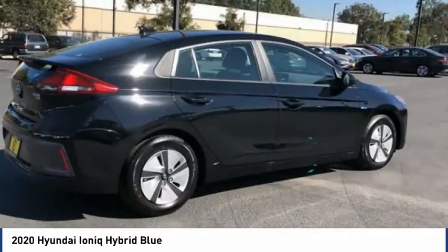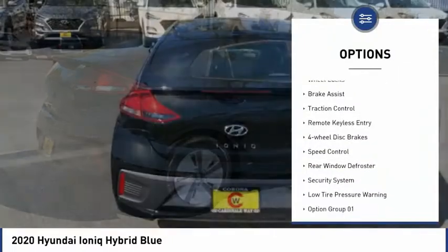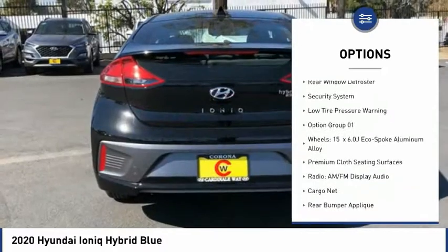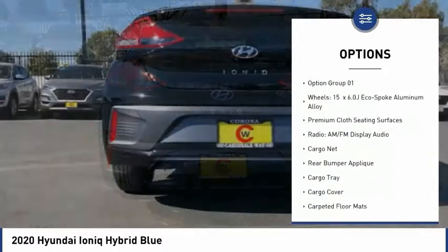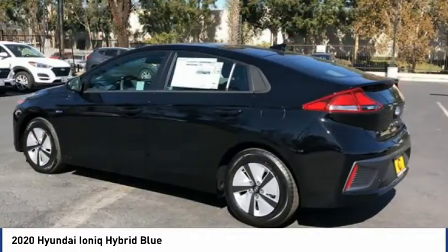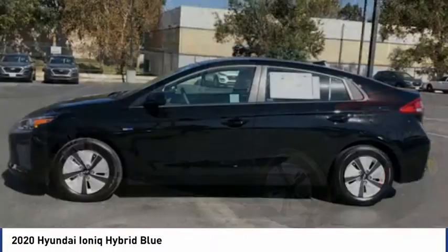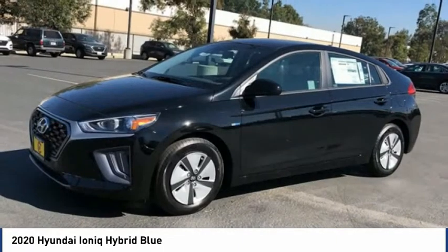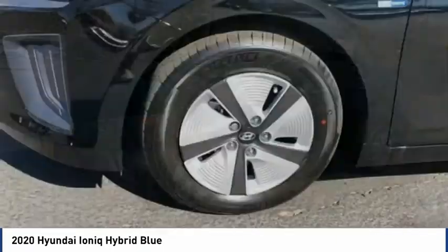Here are some of this vehicle's great options: electronic stability control, wheel locks, brake assist, traction control, remote keyless entry, four-wheel disc brakes, speed control, rear window defroster, security system, and low tire pressure warning. Take this vehicle for a spin and see why so many shoppers are now proud owners.